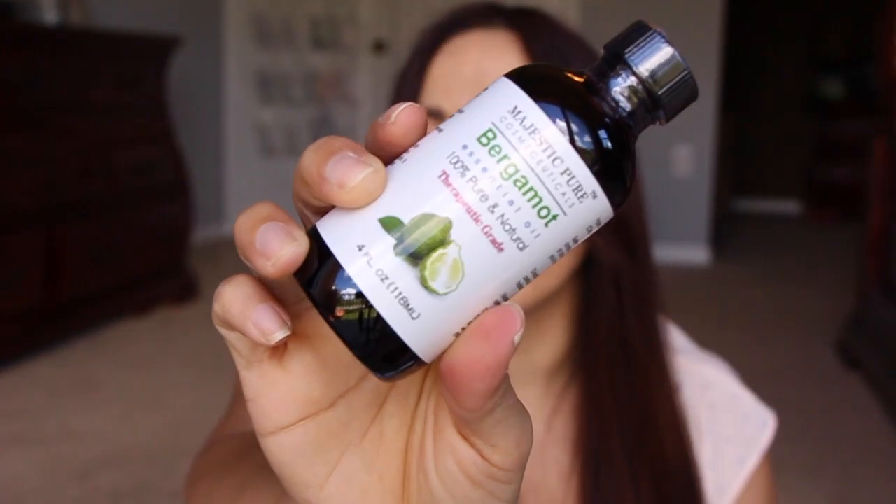Next in here is probably an essential oil — yes, it is. This is the bergamot. Bergamot is really, really good. It shows a little lime for bergamot, but it doesn't smell like lime for sure. I like bergamot essential oil. It's really good in the diffuser. I love it.